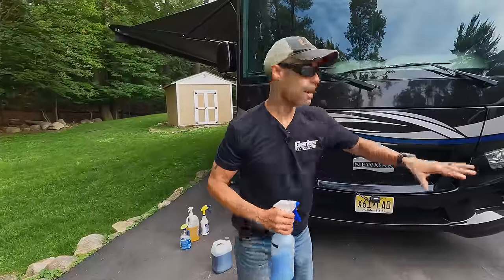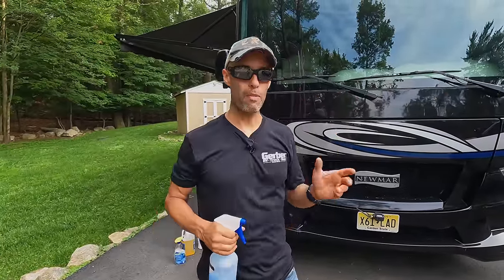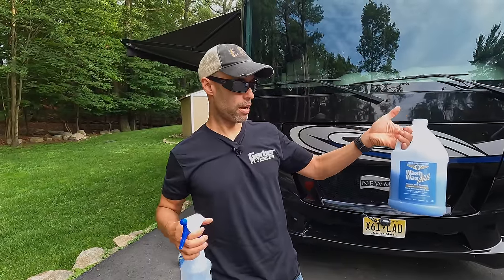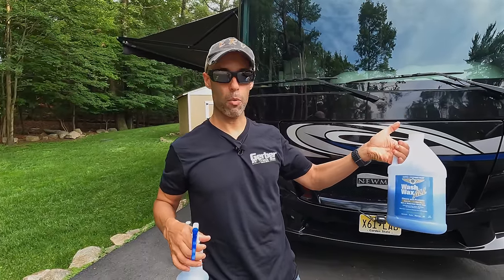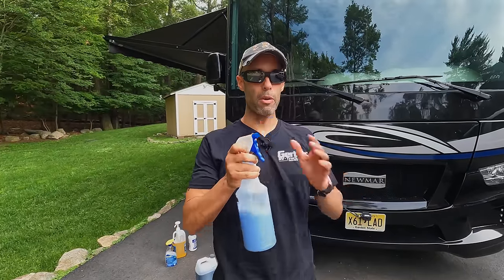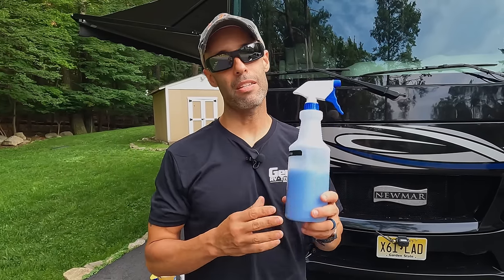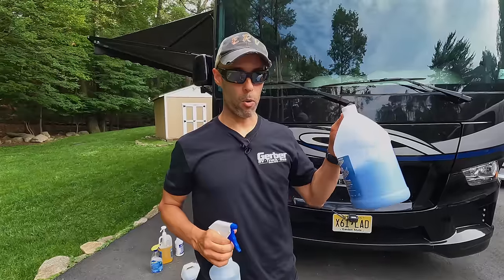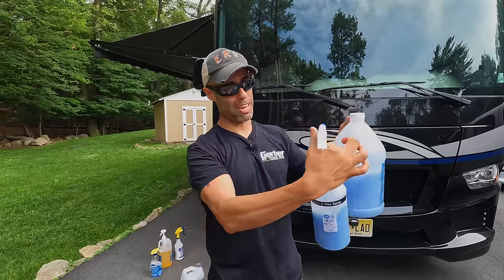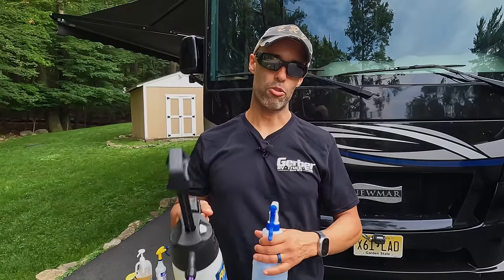Most of the time on the road I'm just using it up front where you get the most grime. Once we hit it with Release and wipe everything off, here's another product: Aero Cosmetics Wash and Wax All. This is Boeing certified — you just spray and wipe with a microfiber towel and it puts the wax back on. You could wash your whole RV with it, but it's more expensive — about $35 a gallon, not concentrated. A gallon of Release makes 80 bottles, so it makes more sense to use Aero Cosmetics just for finishing touches.